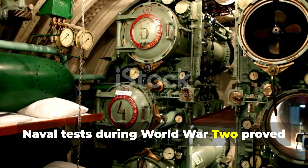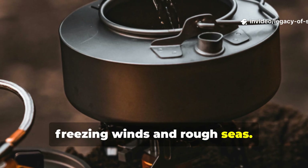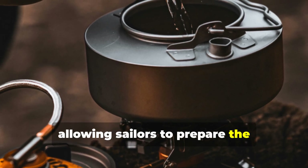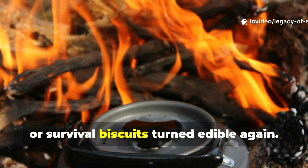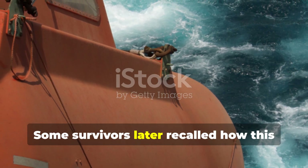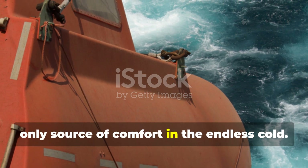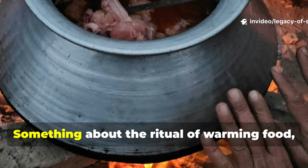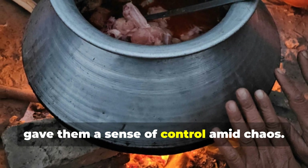Naval tests during World War II proved that this silent stove worked even in freezing winds and rough seas. It could boil a pint of water in minutes, allowing sailors to prepare the concentrated rations they carried — thick soups, tea, or survival biscuits turned edible again. Some survivors later recalled how this strange little metal canister became their only source of comfort in the endless cold. It wasn't just heat — it was hope. Something about the ritual of warming food, even without fire, gave them a sense of control amid chaos.